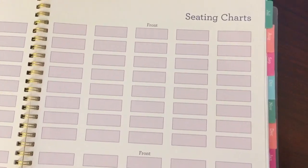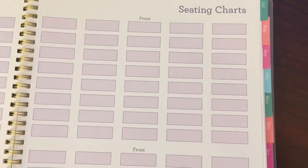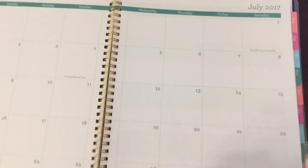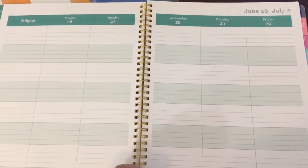Here are the seating chart pages, and I like that each month is tabbed in different colors. So for July, here's the full month calendar and here's the weekly one.